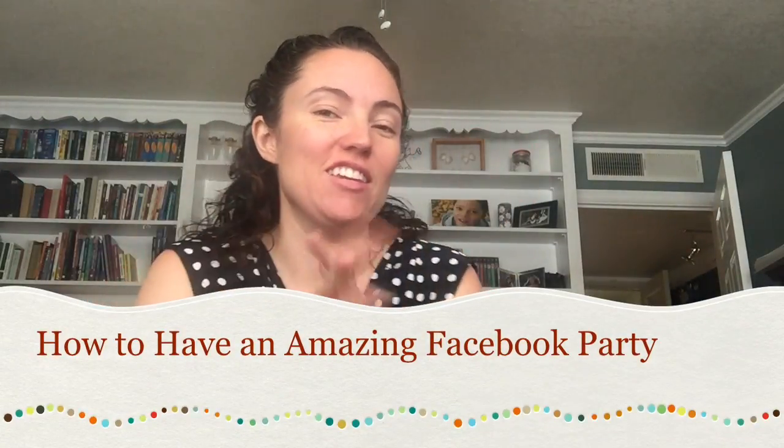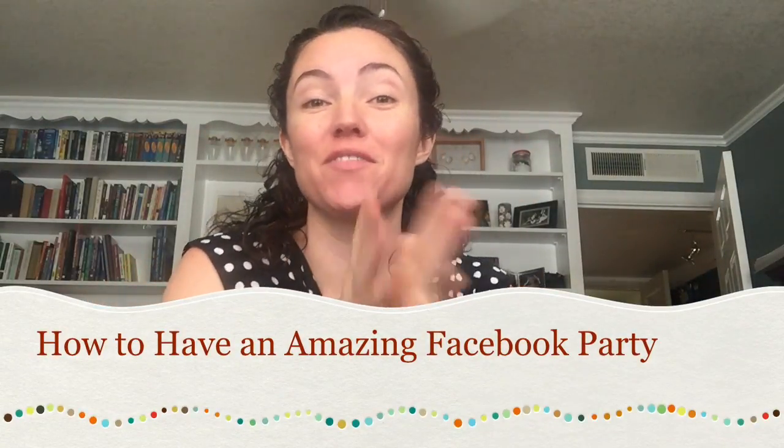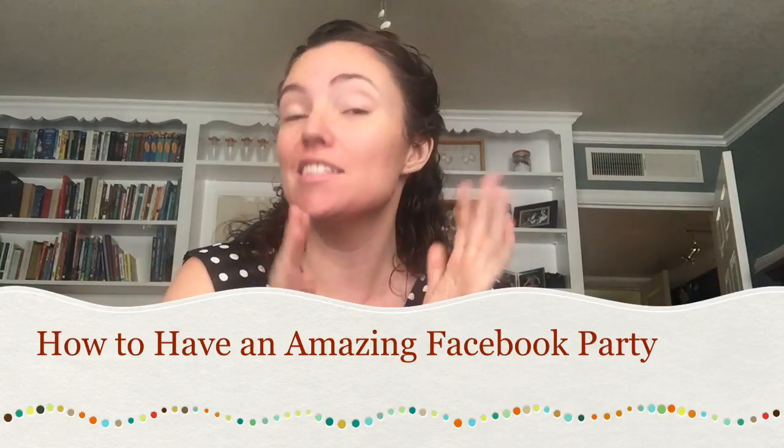Hi, I am super excited that you have decided to host a Norwex Facebook party with me. It's the easiest way to get super spoiled with all your Norwex products.